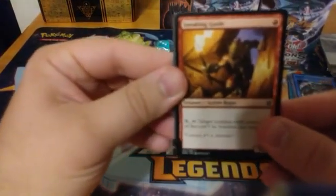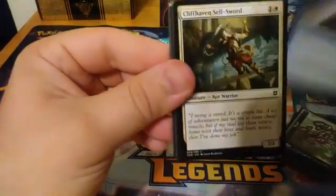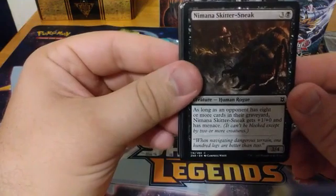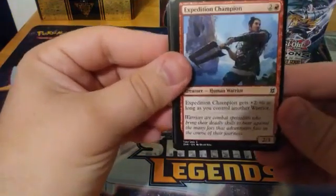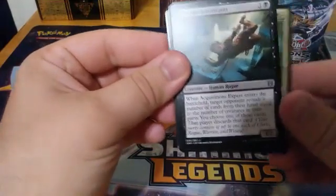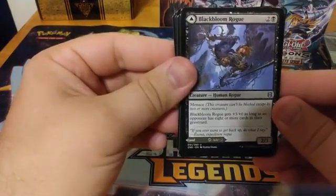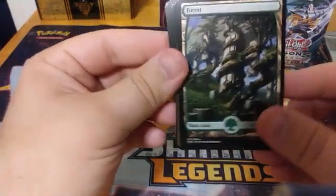Starting out our fourth pack we have a Sneaking Guide, Deliberate, Cliffhaven Shellsword, Territorial Scythe Cat, Numa Skittersnake, Cleric of Chill Depths, Skyclave Sentinel, Expedition Champion, Vanquish the Weak, Seagate Colossus, Murasa Rootgrazer, an Acquisitions Expert, a Bloodchief Ascension — wait, a Black Bloom Rogue, a rare Throne of Makindi, a Forest, and oh no — it was just an index card. Thought we had something pretty there for a second.